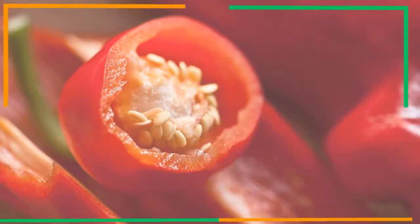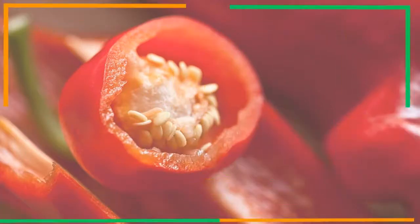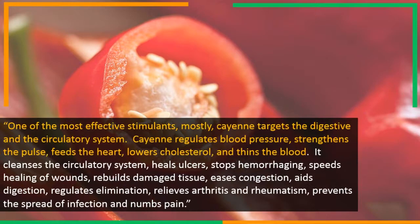In his book 'Left for Dead,' Dick Quinn tells how cayenne pepper saved his life after coronary bypass surgery failed to restore it. Shannon Quinn says cayenne is one of the most effective stimulants, mostly targeting the digestive and circulatory system. Cayenne regulates blood pressure, strengthens the pulse, feeds the heart, lowers cholesterol, and thins the blood.